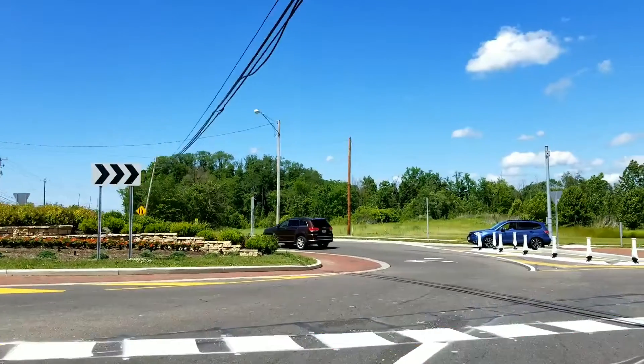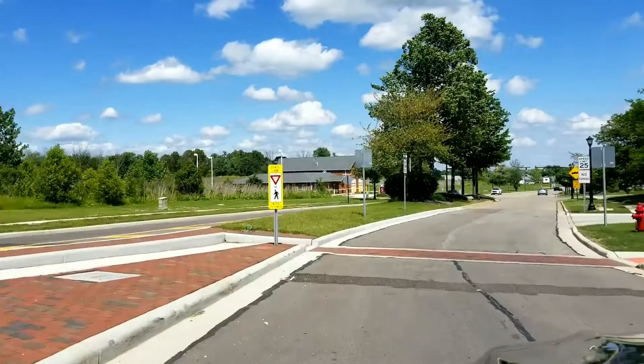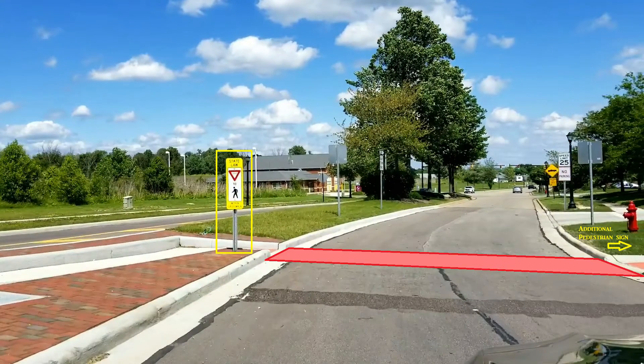When exiting a roundabout, we suggest that you always use a turn signal to make your intentions clear. In addition, always be aware of signs when exiting. As you can plainly see, we have another pedestrian crosswalk, which requires our attention.